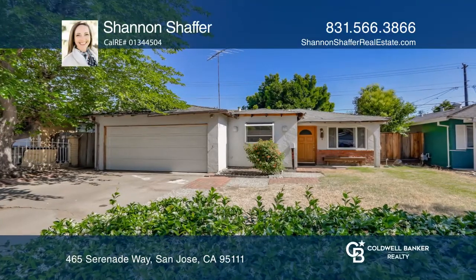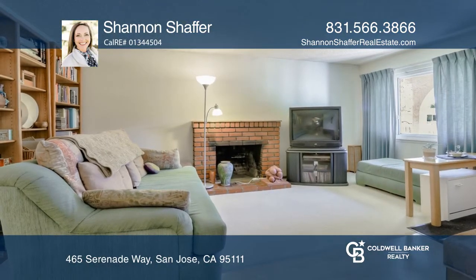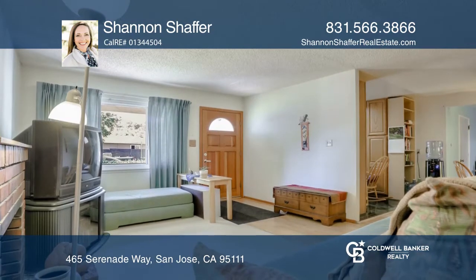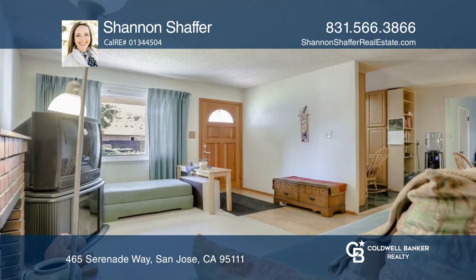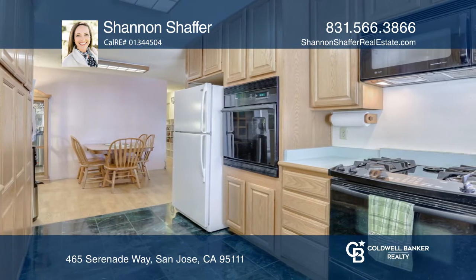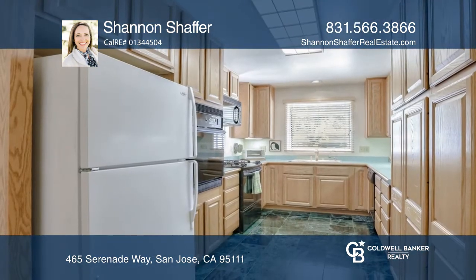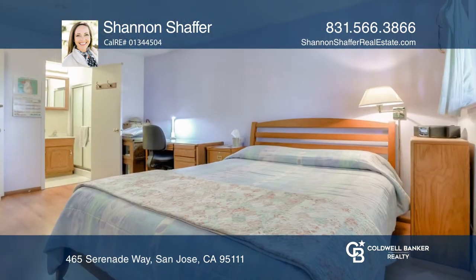This is a great starter home to craft into your own. It boasts three bedrooms including a master suite, two baths, a living room with a fireplace, a family room, and a dining room in an approximately 1,179 square foot space. A two-car garage is attached.